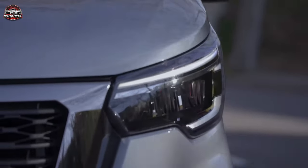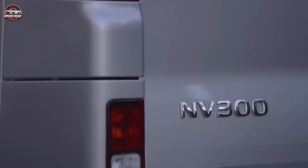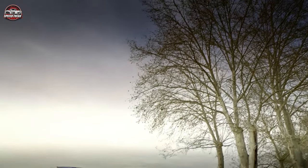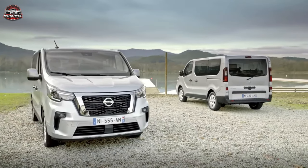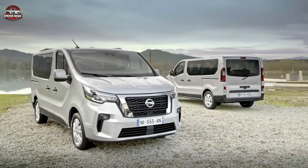All engines are linked to a 6-speed manual gearbox, and the NV300 has a maximum payload ranging from 1,073 kg to 1,310 kg, with a gross vehicle weight spanning from 2.7 to 2.9 tons. The van is easy to drive, with nicely weighted steering and a comfortable, car-like driving position.